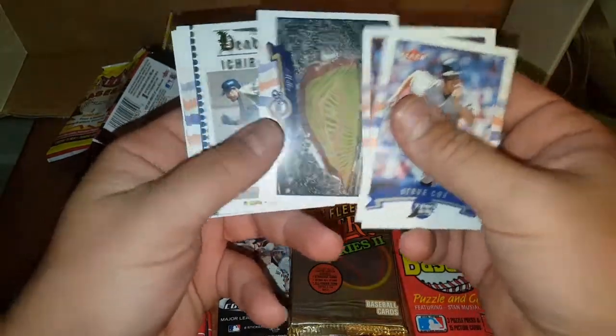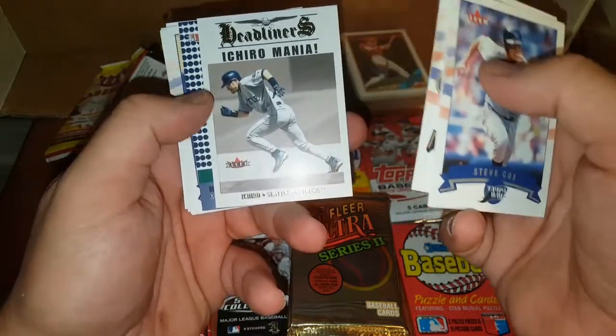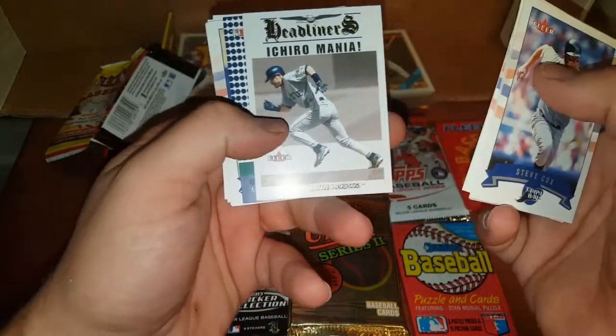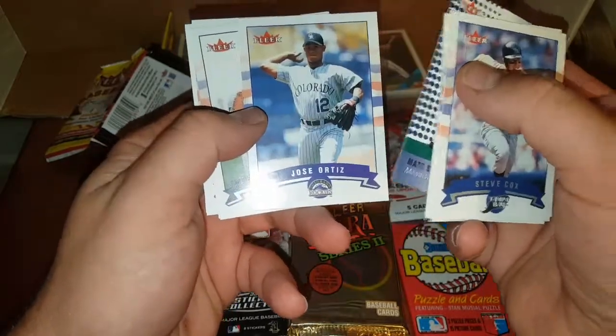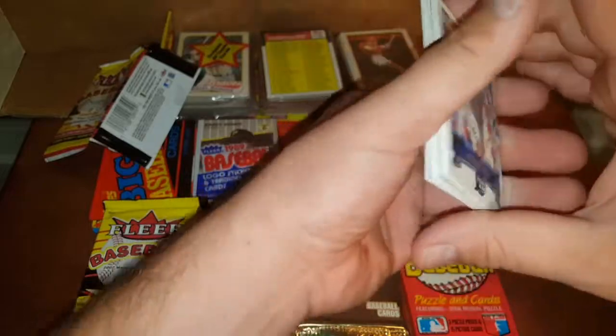Aaron Boone. Quasiapara. Oh, there's an Ichiro — that's a second year Headliners insert. That right there might be one worth getting graded. Slightly off-center left to right, but we will check it out later. Jose Ortiz, Joe Mays, Mike Hampton, Dave Martinez, and some crappy advertisement.